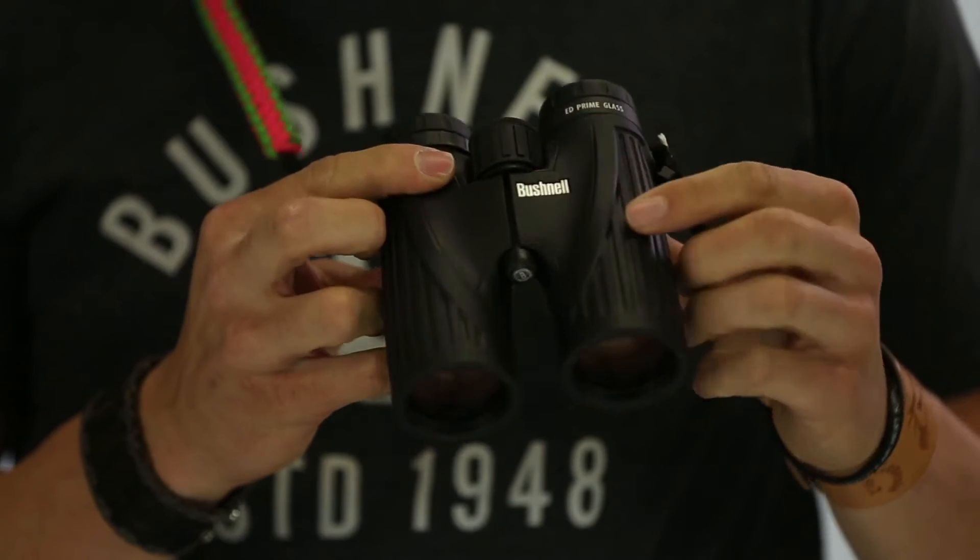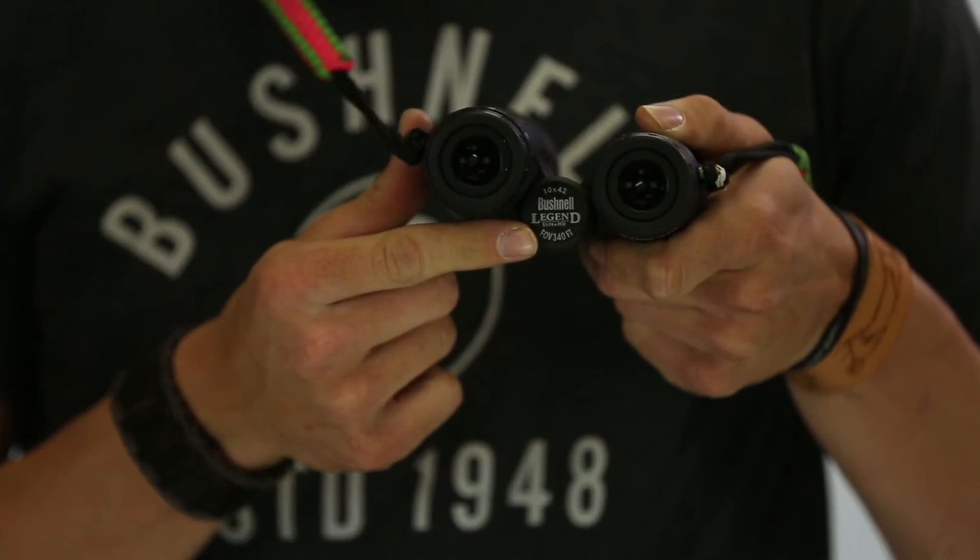Okay, when it comes to optics — range finders, binos, spotting scopes for hunting and tournaments — I use Bushnell. The glass they have in their binos is ridiculous. The Bushnell Legend HD 10x42 binos are what I have around my neck at all times.